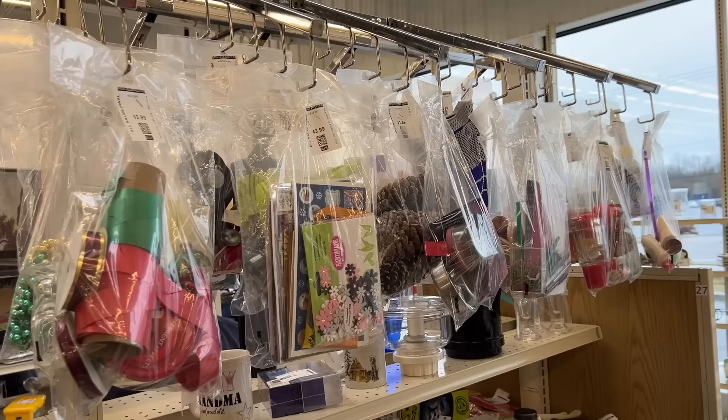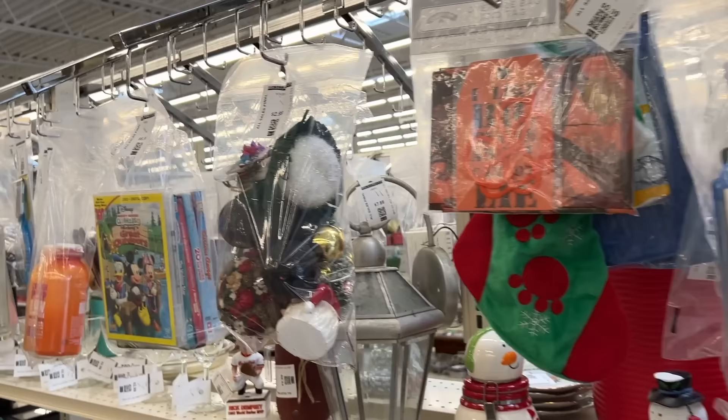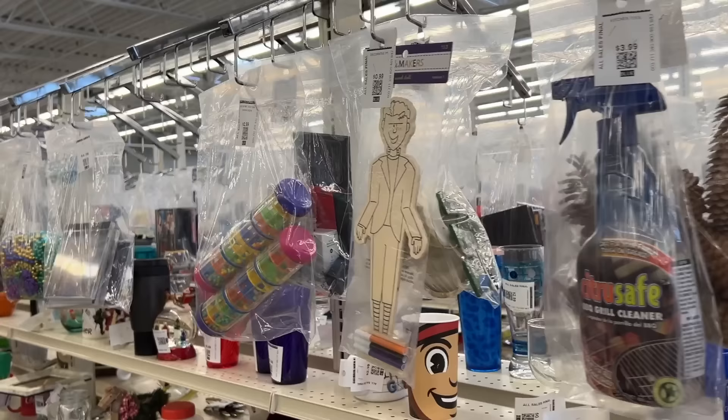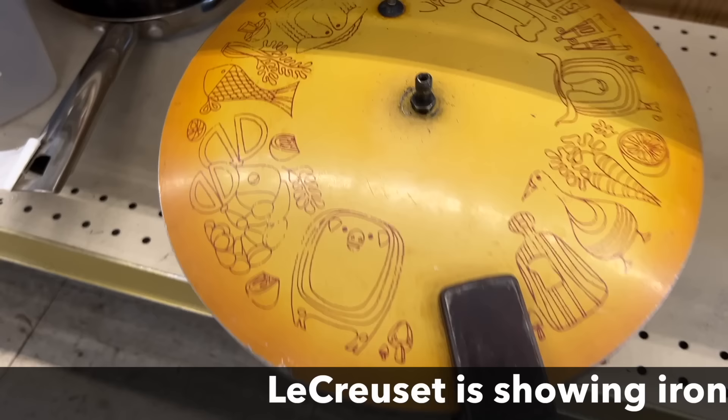There are baggies full of stuff — like there's a bunch of makeup in here. That might be a good deal, although I'm not really that kind of reseller. I can see where a general-line reseller would have a ball here because there is just so much of everything and the prices are super cheap. As a vintage reseller I'm more limited because I'm looking for particular things.